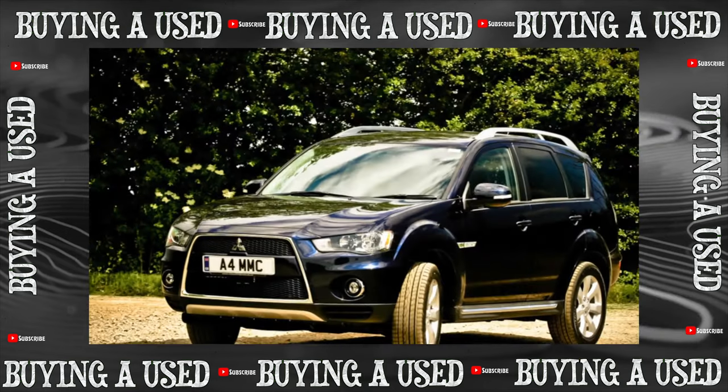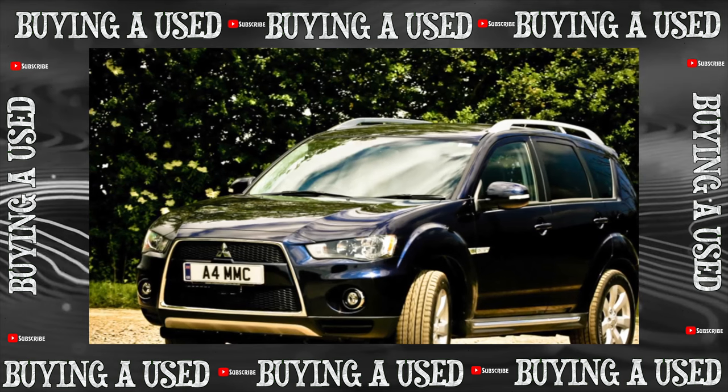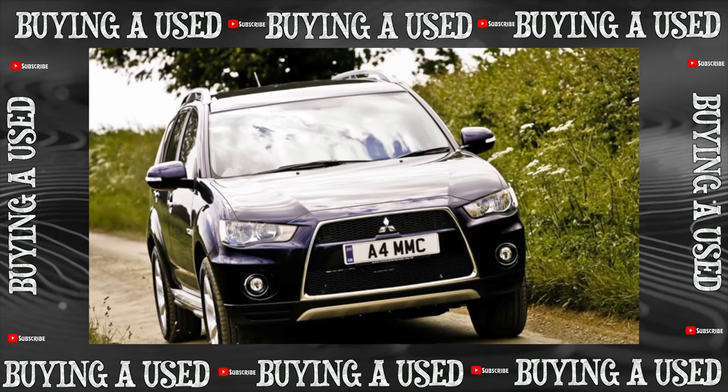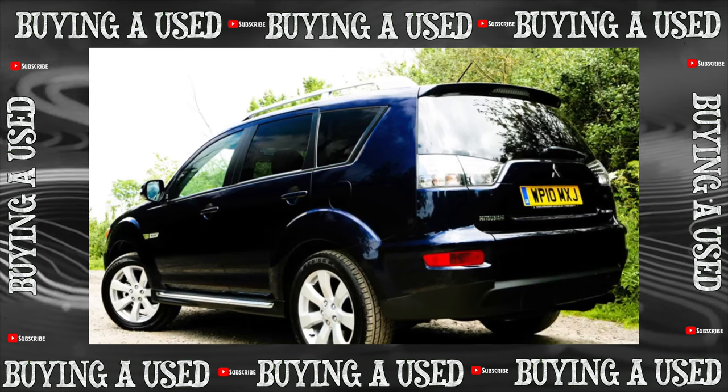In its price range, it put competitors on the blades with rich equipment and a powerful engine. The models sold well in other countries, but in our secondary market there are practically no copies from abroad, with the exception of right-hand drive versions. On Russian XL, you can find two options for gasoline engines.